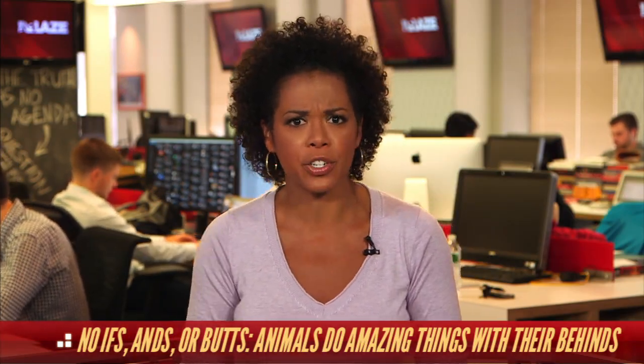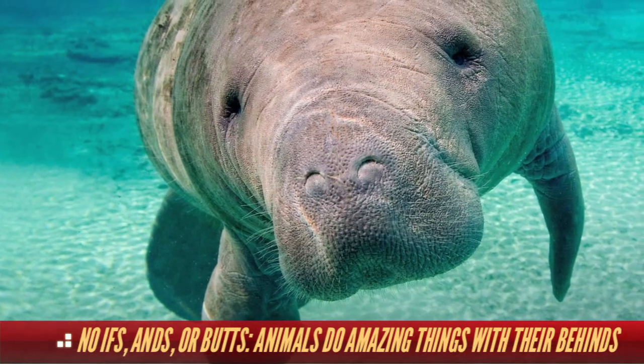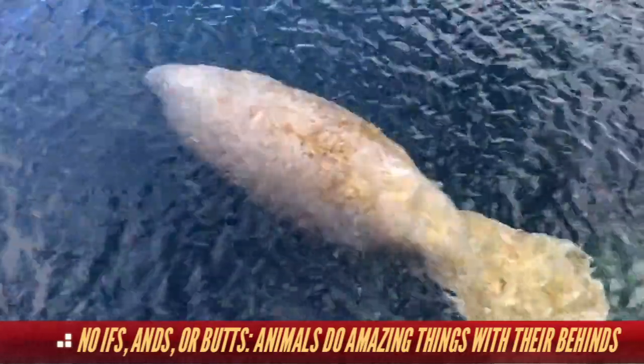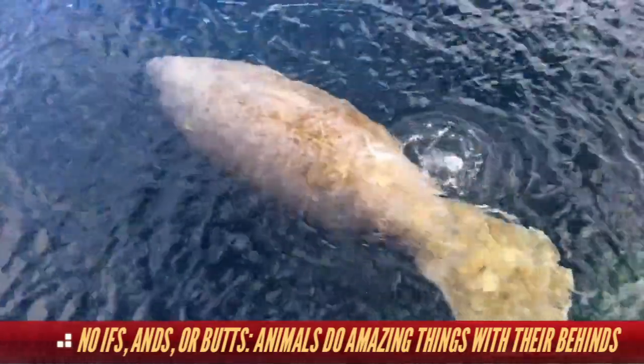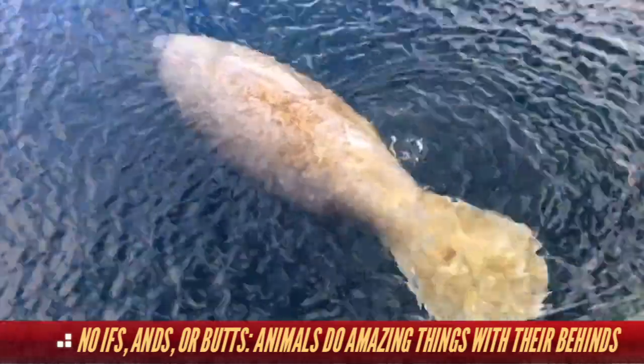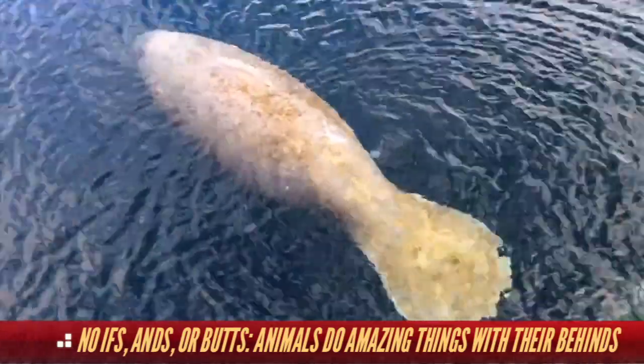So how about this sea creature, the manatee? Did you know that this roly-poly creature swims by passing gas? Check out this video. See those bubbles? Well, that's manatee flatulence. The manatee rises up and sinks down all day long just by releasing gas.